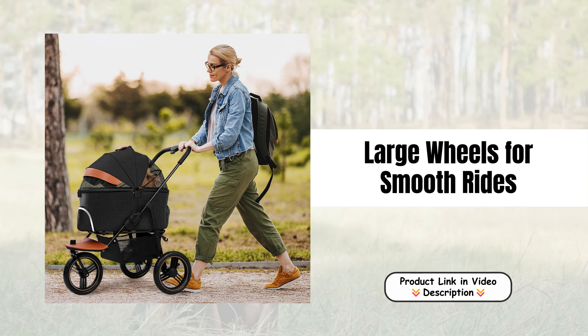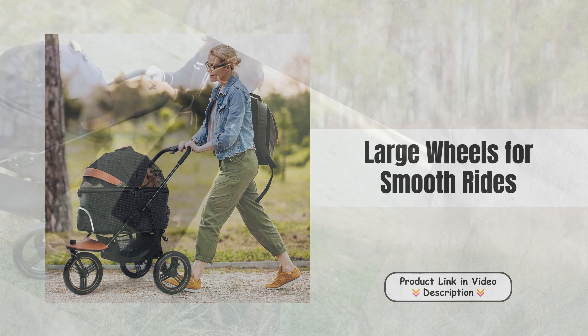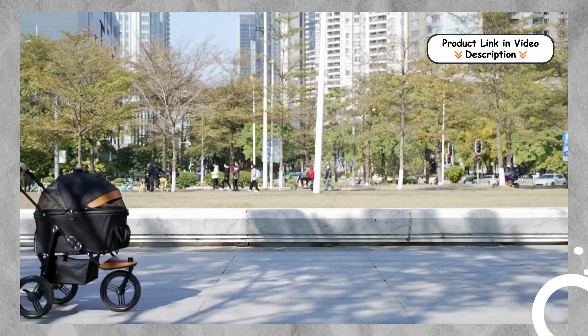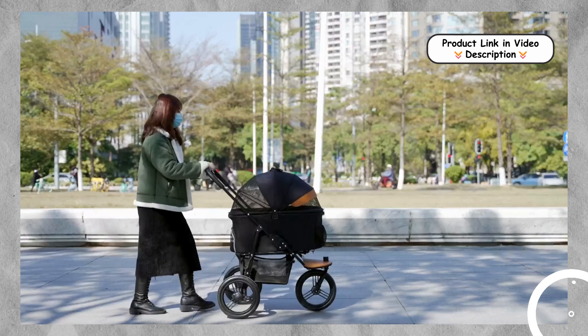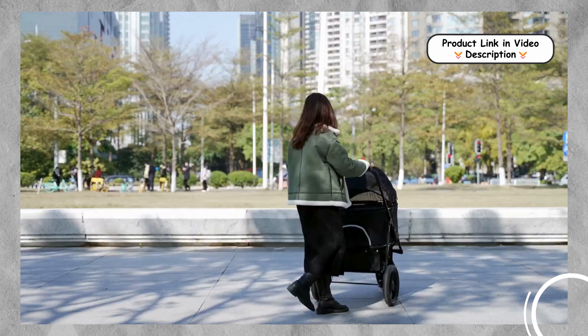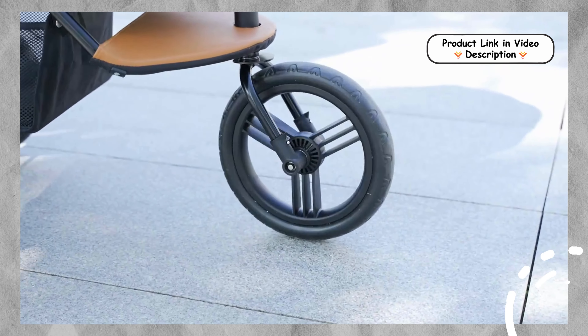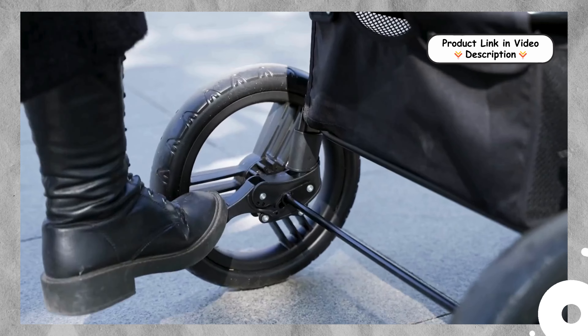Large Wheels for Smooth Rides. Designed with large wheels, the Nahofi Pet Stroller provides a smooth and stable ride over various terrains. This feature enhances maneuverability, ensuring that you and your pet can enjoy leisurely walks in the park or on uneven sidewalks without any bumps.